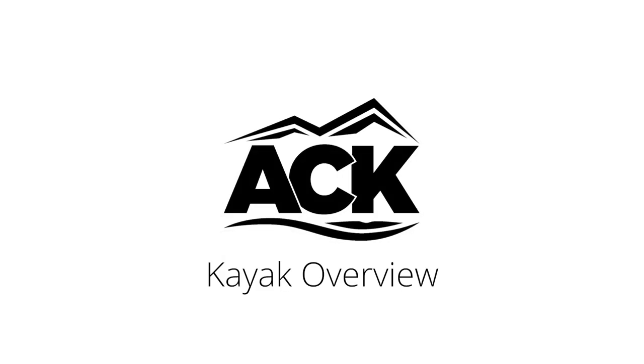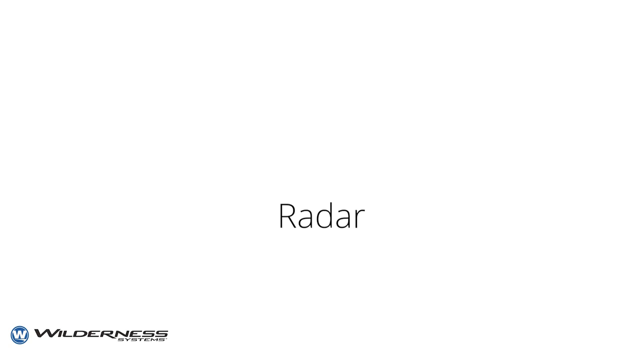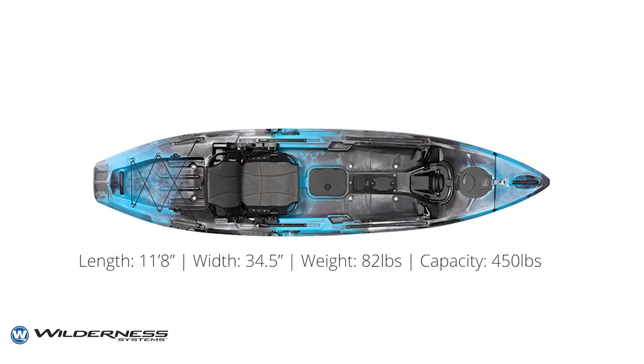Hey, this is Stefan with ACK and today I want to talk about the Wilderness Systems Radar series of kayaks. The Radar is an incredibly versatile and customizable fishing kayak that comes in two lengths. Let's start with the 115.